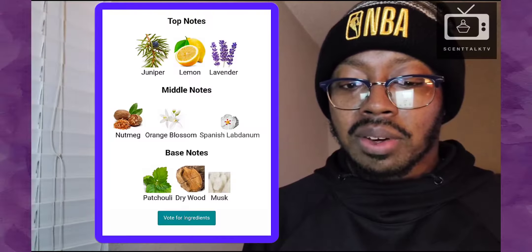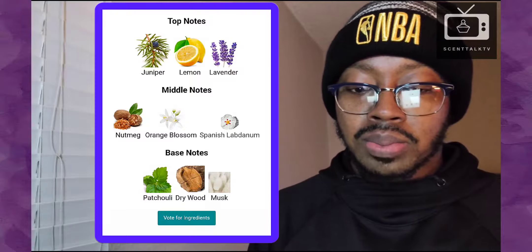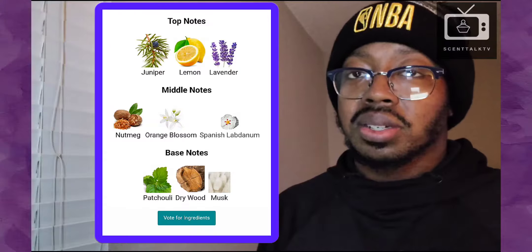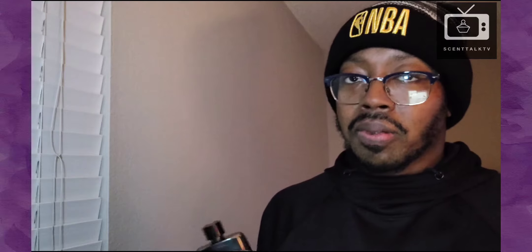I got the notes right here in front of me. The top notes are juniper, lemon, and lavender. Mid notes are nutmeg, orange blossom, and Spanish lavender. And in the base, you got patchouli, drywood, and musk. As it's starting to dry down, that nutmeg is starting to creep in. The lemon is starting to fade away fast. That nutmeg and that orange blossom is starting to creep. Now the orange blossom is giving it like a sweet, masculine white floral note.